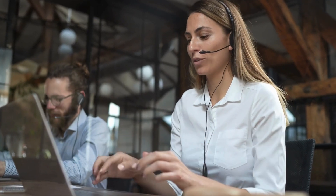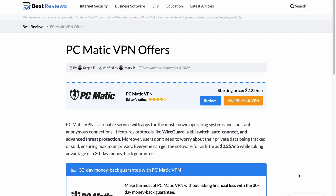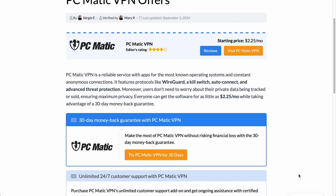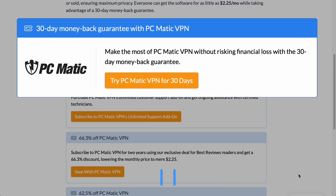Additionally, since the company doesn't provide 24/7 customer support as standard, it offers an optional add-on with three plans to get continuous assistance. This is provided by US-based certified technicians via phone, chat, email, and remote support. Keeping its customers happy, PCmatic VPN offers a 30-day money-back guarantee so they can try the software risk-free. For payments, the company accepts Visa, MasterCard, American Express, and Discover credit cards.